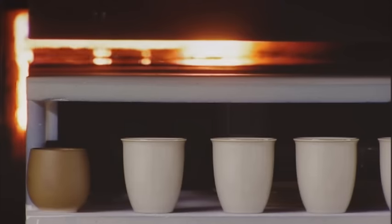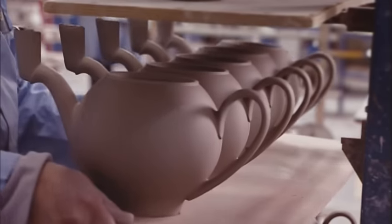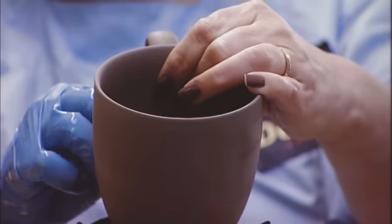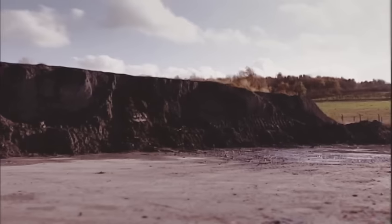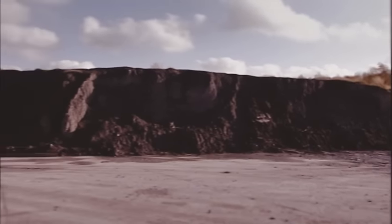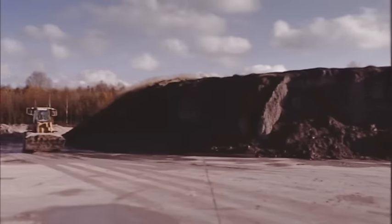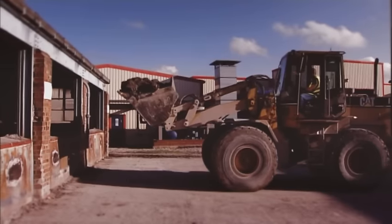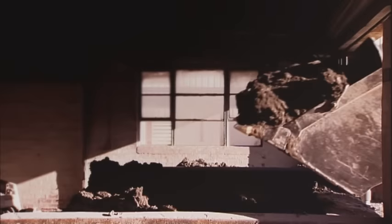Clay, fire and water is all pottery is made from. But it's how our craftsmen process these ingredients that creates Denby's unique style. And this is the reason we're here — a seam of stoneware clay, discovered over 200 years ago on this very spot, still supplies the factory today. Now that really is locally sourced.